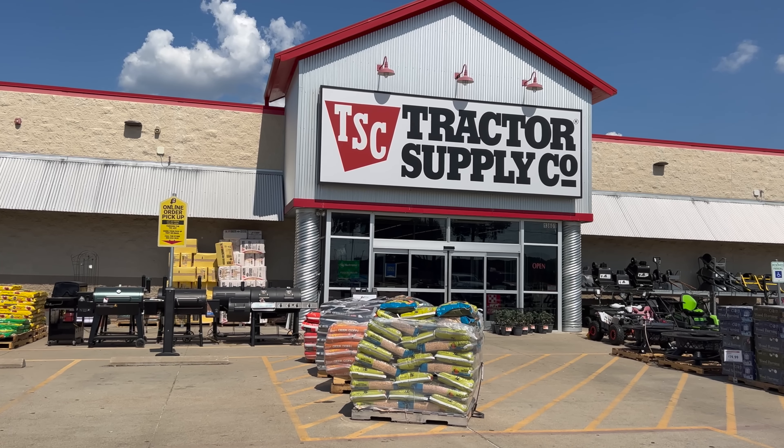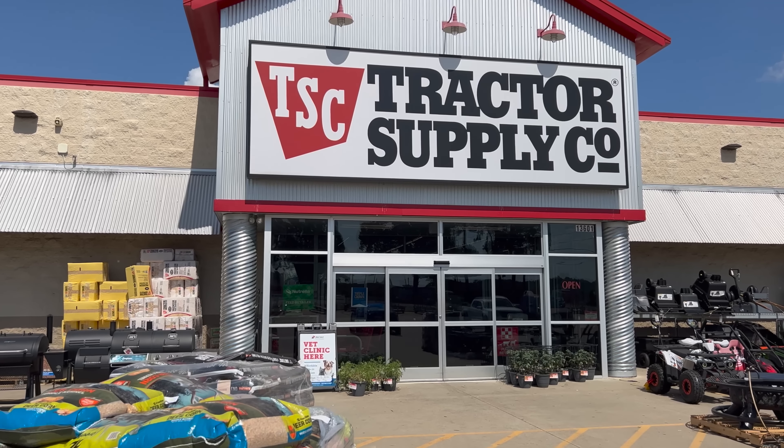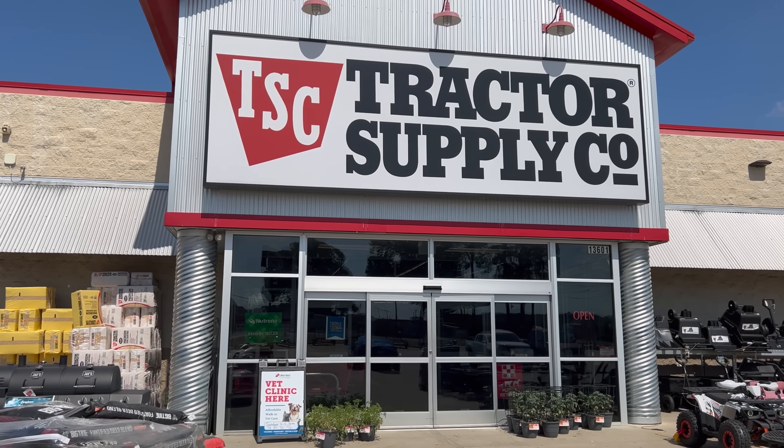Hey folks, this is JR with DIY Prepper. Welcome to the channel. Today we're going to be doing the ultimate Tractor Supply survival kit. The premise of this video is something goes down, you don't have all that much gear with you, but you see a Tractor Supply down the road. You run in and try to get as many useful survival-related items as you can, trying to cover as many of the 10 C's as possible. The 10 C's are 10 categories of survival items that are extremely difficult to reproduce if you're out in the wilderness with very limited resources.